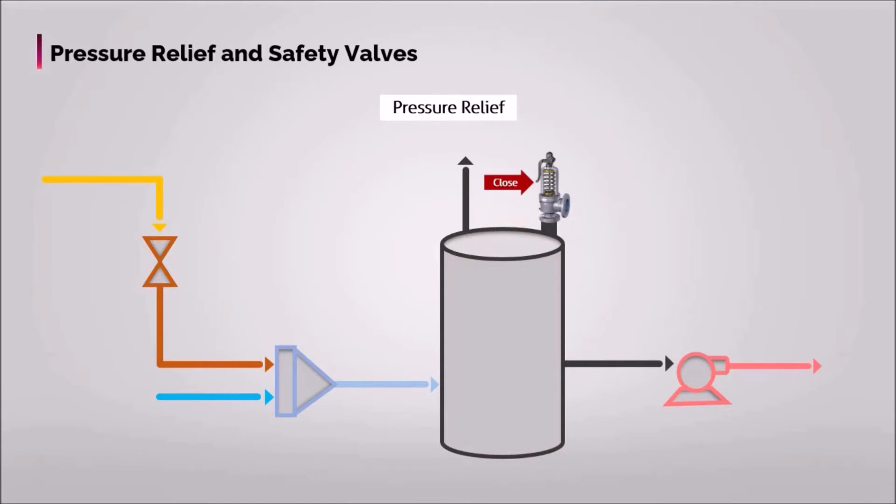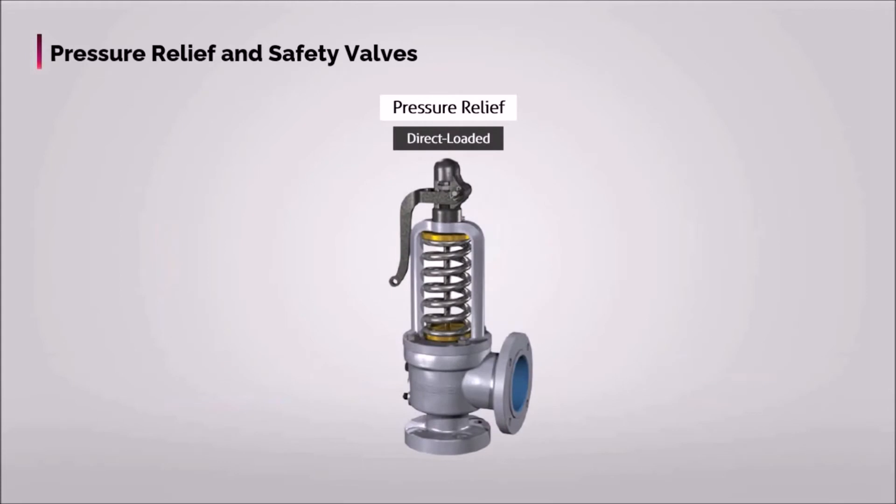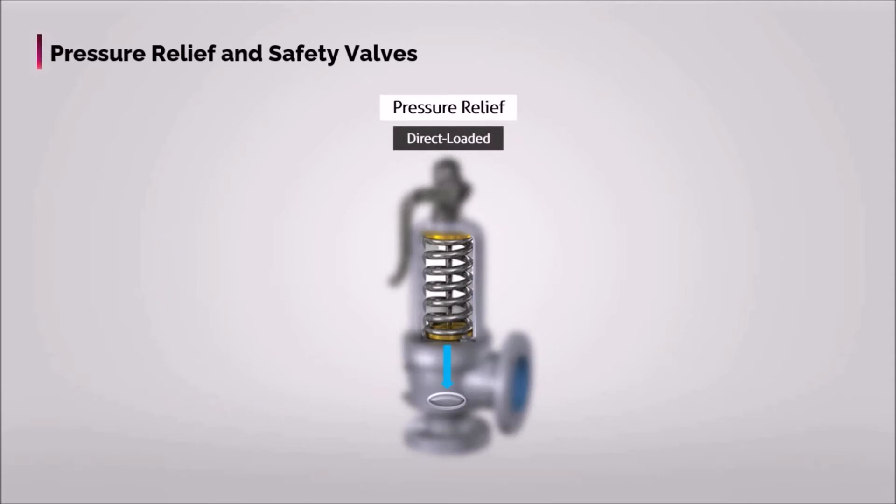Pressure relief valves must also be self-actuated for maximum reliability, except they are permitted by the applicable code of practice for specific applications. The most commonly used pressure relief valve type is the direct-loaded pressure relief valve, in which the fluid pressure acting on the valve disc in the opening direction is opposed by a direct mechanical loading device, such as a weight or spring.